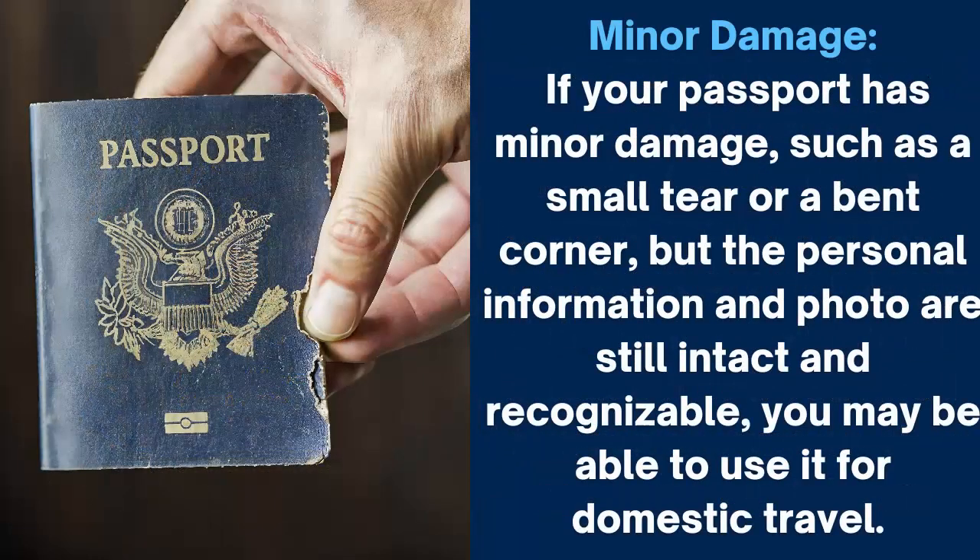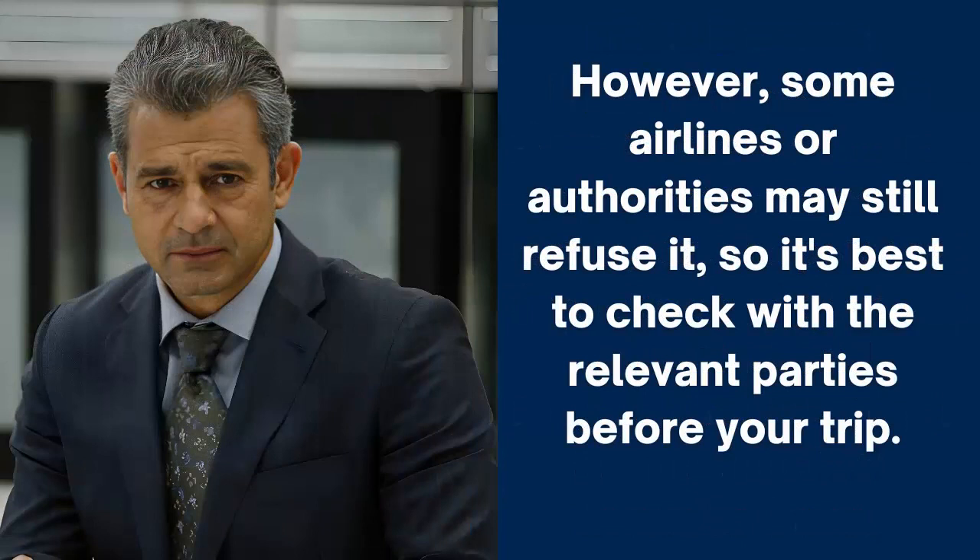Minor damage. If your passport has minor damage, such as a small tear or a bent corner, but the personal information and photo are still intact and recognizable, you may be able to use it for domestic travel. However, some airlines or authorities may still refuse it, so it's best to check with the relevant parties before your trip.